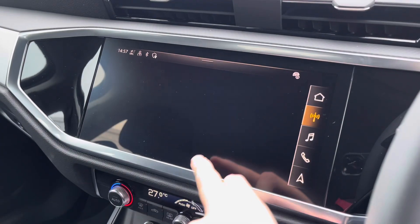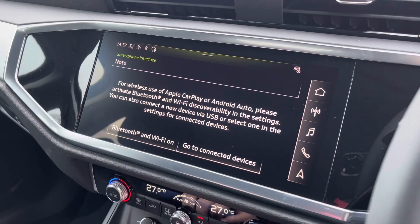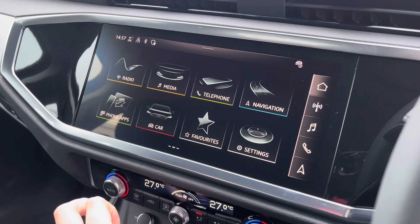Over to the multimedia, we've got the DAB and FM radio stations providing you with a larger variety suitable for all passengers. You can also connect to your smartphone via Bluetooth for the use of CarPlay and Android Auto.